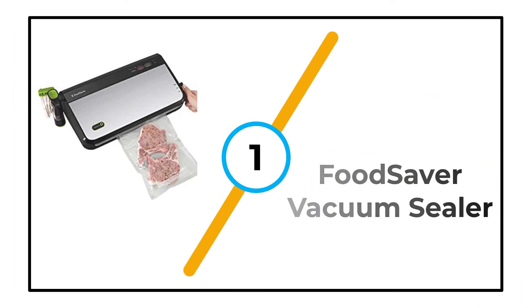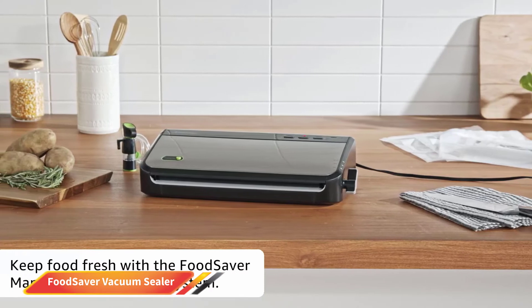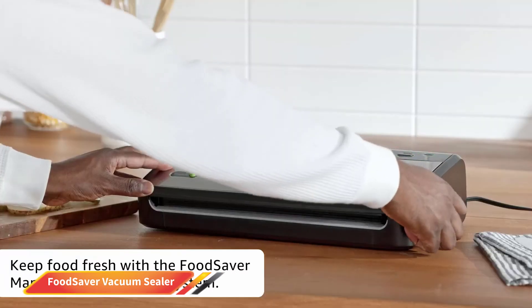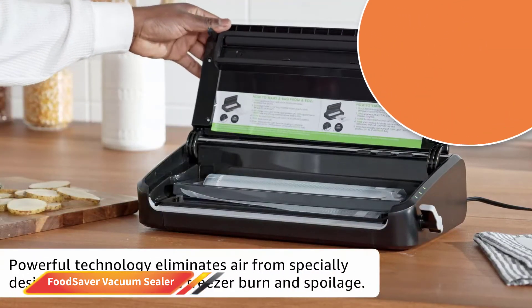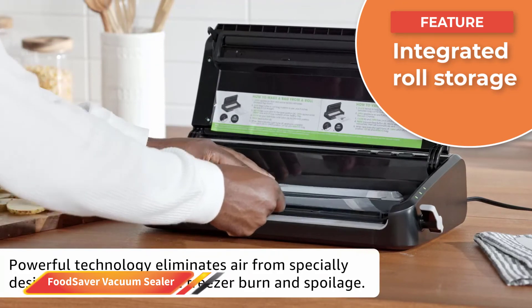Number 1: Food Saver Vacuum Sealer. First in line and our overall favorite vacuum sealer comes from the ever-reliable Food Saver. This company is a dominant presence in this vertical, and this compact countertop model ensures none of your leftovers go to waste. Where many cheaper food sealers are made of plastic, the rugged stainless steel build here gives you plenty of lifespan.